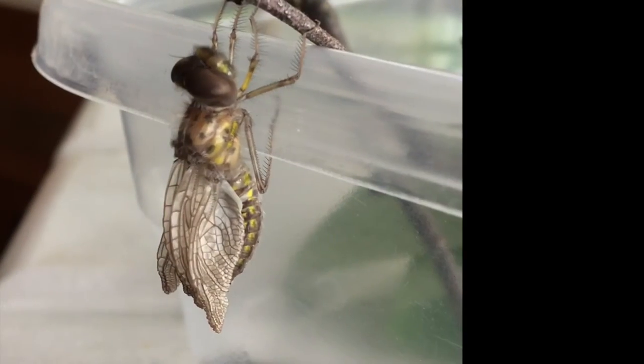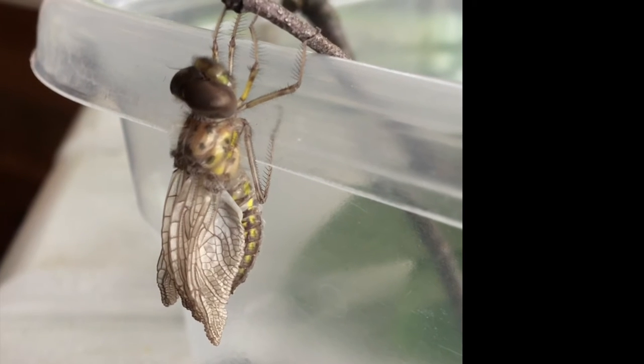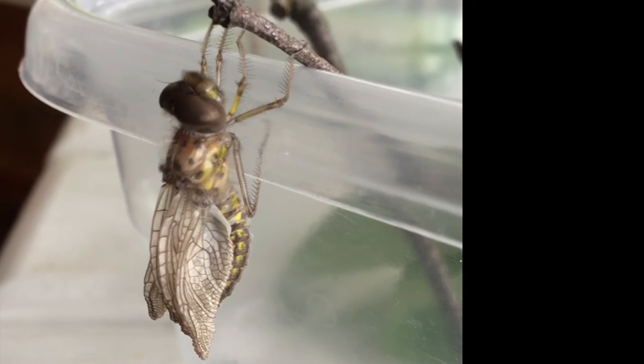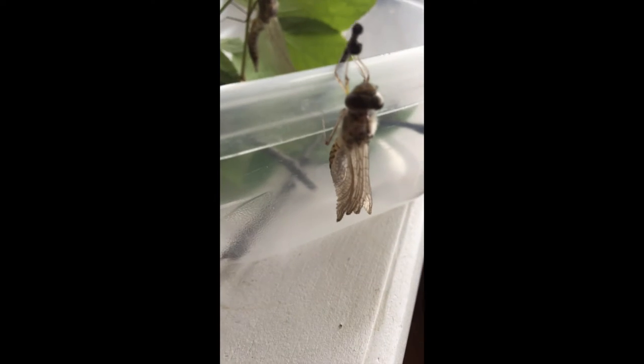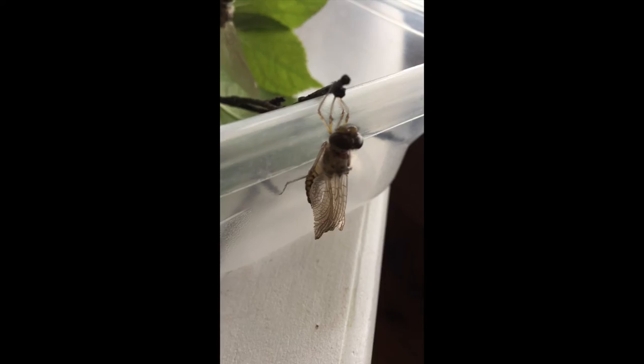It sat for a long time on the edge of the Tupperware as its wings unfolded and it dried out. I watched very patiently and then when I thought the wings were fully enough emerged, I brought the dragonfly outside.